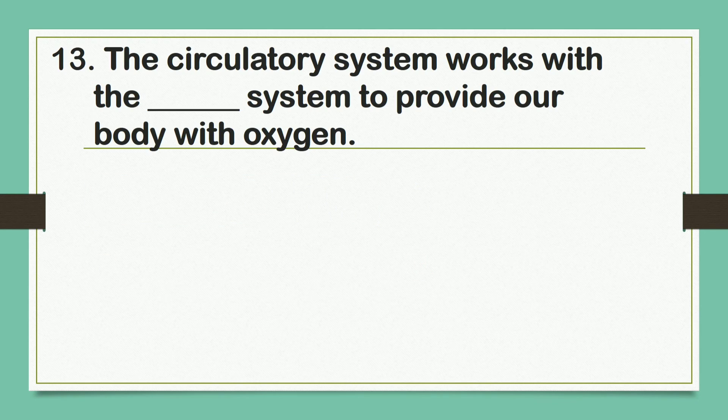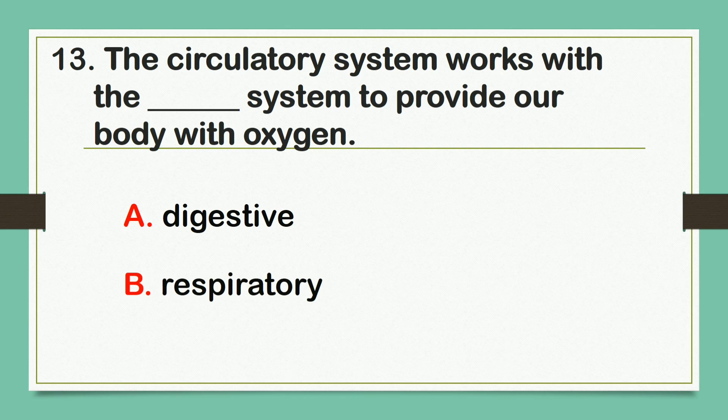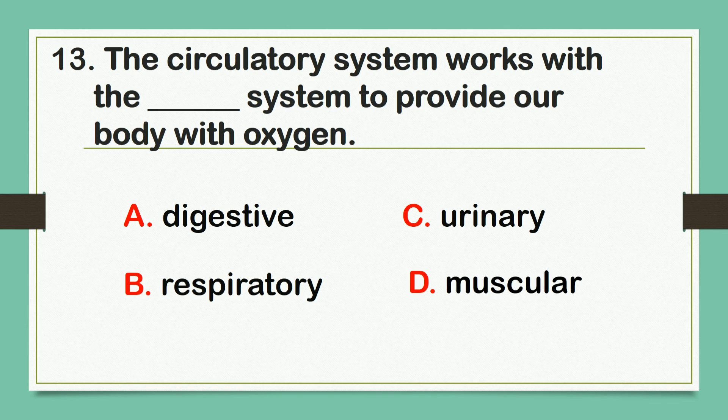The circulatory system works with the blank system to provide our body with oxygen. A. Digestive. B. Respiratory. C. Urinary. D. Muscular. The answer is letter B: Respiratory.